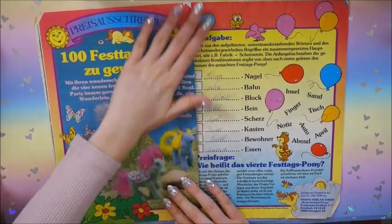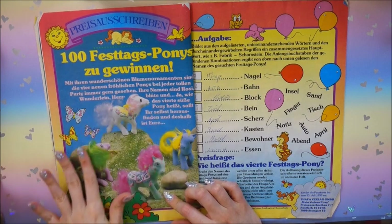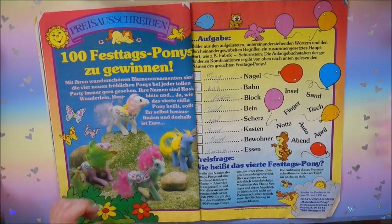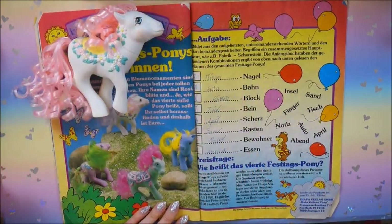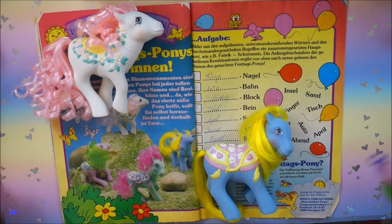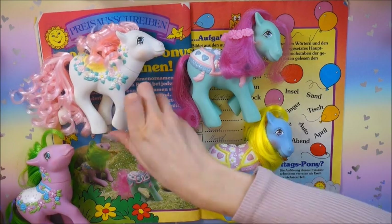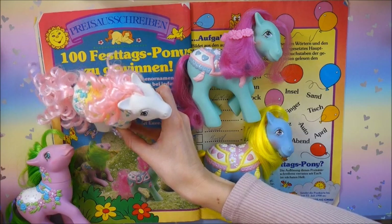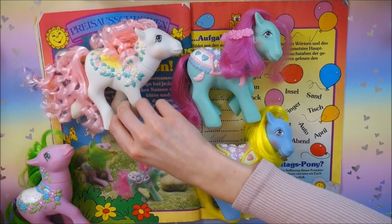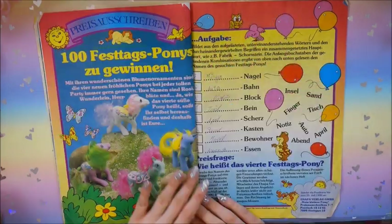This was the giveaway of the magazine - you could win a hundred of these beautiful Merry-Go-Round ponies. Let's get them out because I have all four of them. These are actually the four Merry-Go-Round ponies - in German called Festtags Ponies - that were released in Europe. The set consisted of just four ponies. And I don't think I've showed off Flower Bouquet yet with her re-haired beautiful pink hair - I got her with very thin and frizzy white hair, and now she's beautiful again.